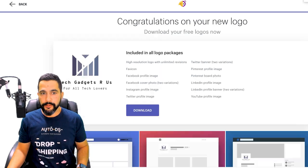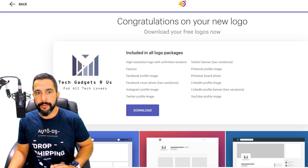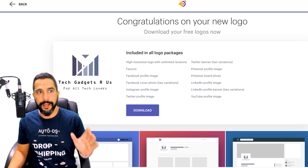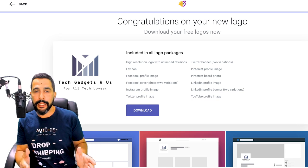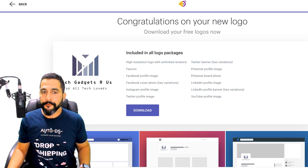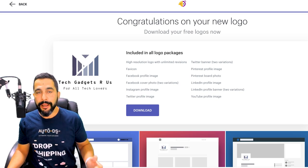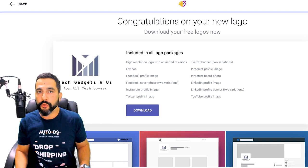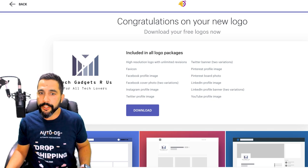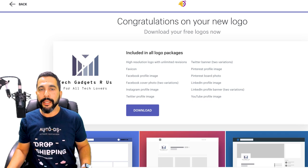Congratulations on your new logo — download your free logos now. Included in this logo package sent to your email: a high-resolution logo with unlimited revisions, a favicon (the icon seen on top of the Chrome browser tab), a Facebook profile image, a Facebook cover photo in two variations, an Instagram profile image, a Twitter profile image and banner, a Pinterest profile image and banner, a LinkedIn profile image and banner, and a YouTube profile image.